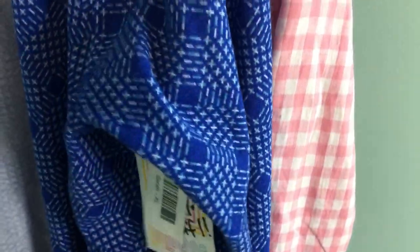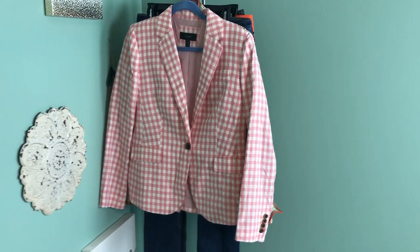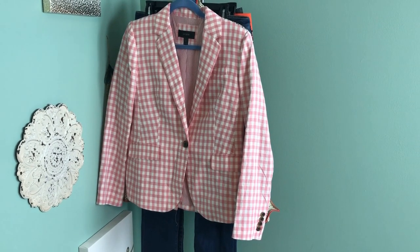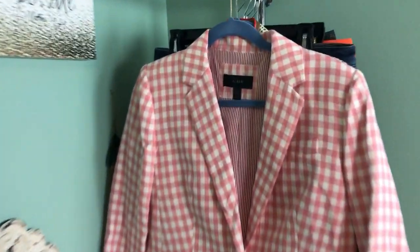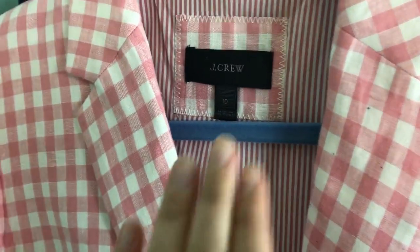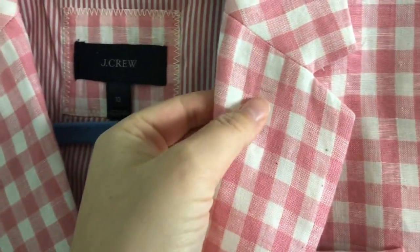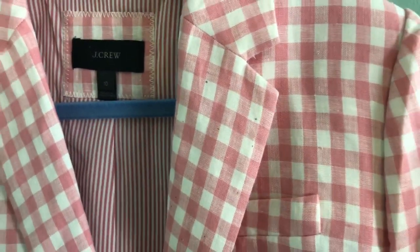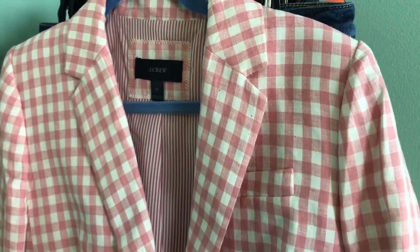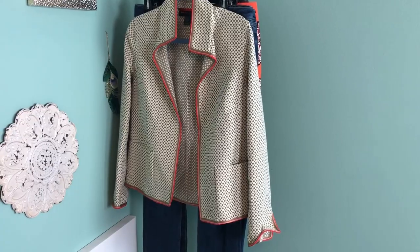I am obsessed with this blazer — it is so cute. This is a J.Crew almost-pink gingham blazer with a one-button front. I want to show you the newer J.Crew tag. It does have some pin marks throughout, but as you can see from farther away you really can't even see them. I didn't pay that much for it and I figured somebody would want it.